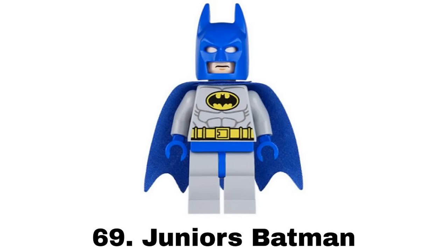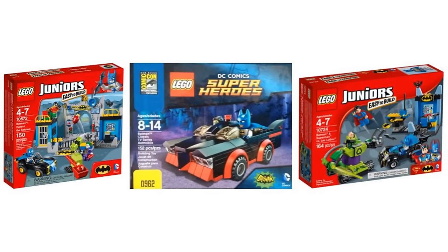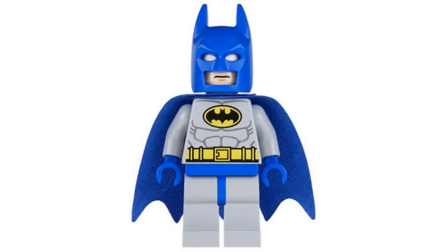Number 69 is Junior's Batman from a few sets in 2014 and 2016. I think this color scheme really works for Junior's and that lighter tone, but it's just not one I prefer for Batman. Blue Batman suits aren't my favorite anyways, and for blue suits in general I prefer a darker blue.